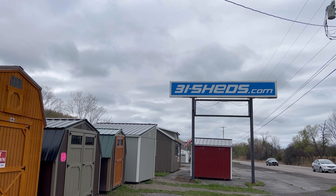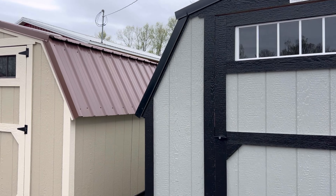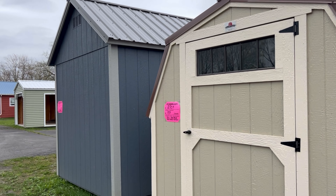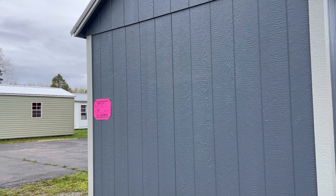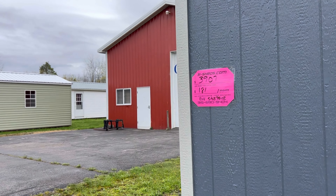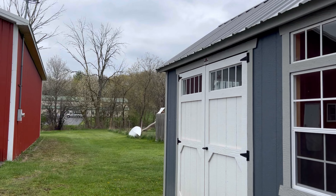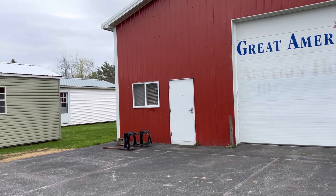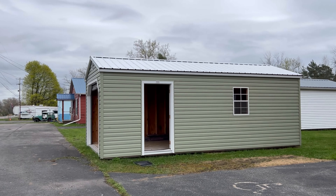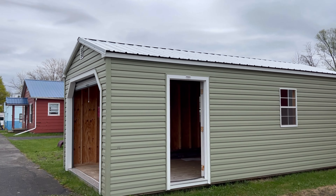Hey guys, we're at MySheds.com. Don't you love it? Checking out some sheds today, guys.